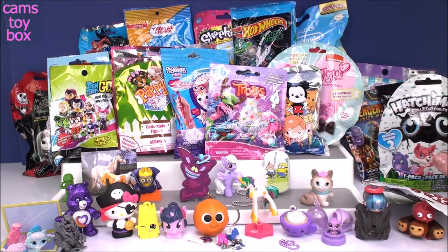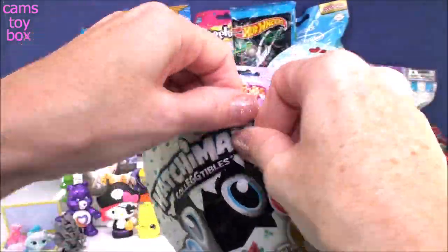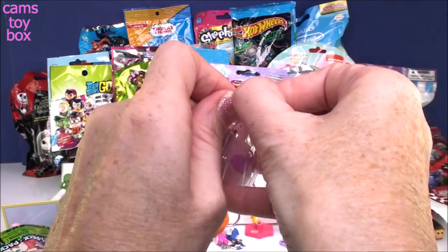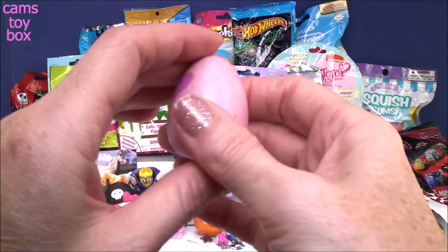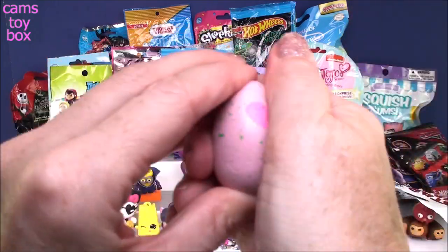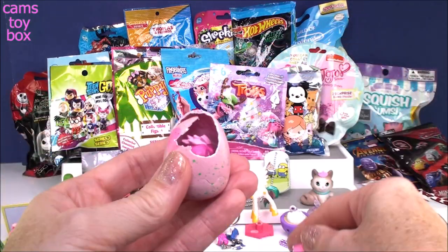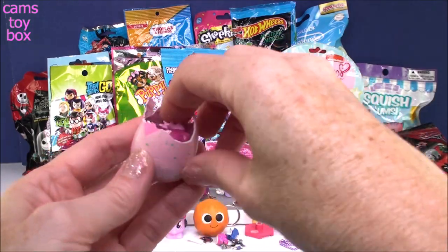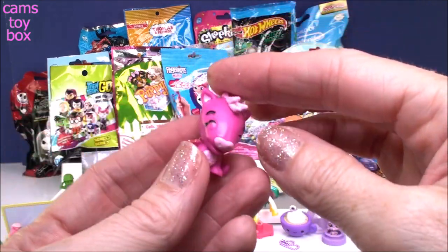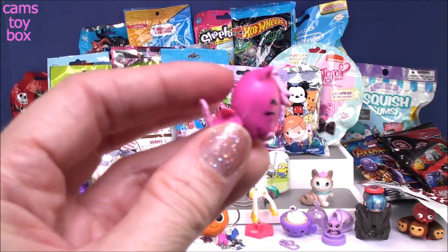Let me reach around to the Hatchimal blind bag — this is Season 2. We are on the hunt for the Golden Hatchimal. You're supposed to rub the purple dot until it turns pink, but I think this one is already pink from the heat of the lights, since rubbing creates heat. It's turning a little pinker — I think it's ready. We got a rare one — the hot pink wings! Super cute, it's one of those anteater-looking ones. Definitely a special one.